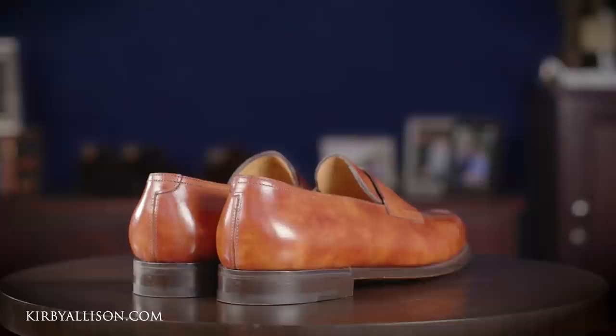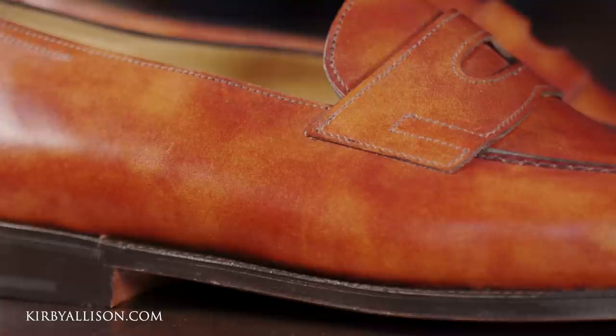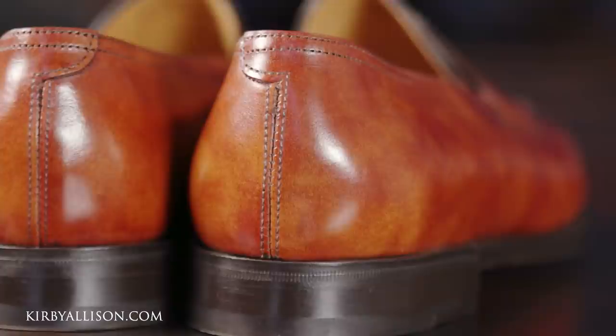Next we have the new gold museum finish, which isn't part of the core collection and can only be found here in the United States. It features a beautiful museum finish with variation of texture, made exactly the same way as the black Lopez with a single leather outsole in calfskin. Because it's a lighter brown with a little variation in the finish — that museum finish — it's certainly a much more casual shoe. This would look great with cream trousers or khakis and is really something to be worn on the weekends or with an odd jacket.